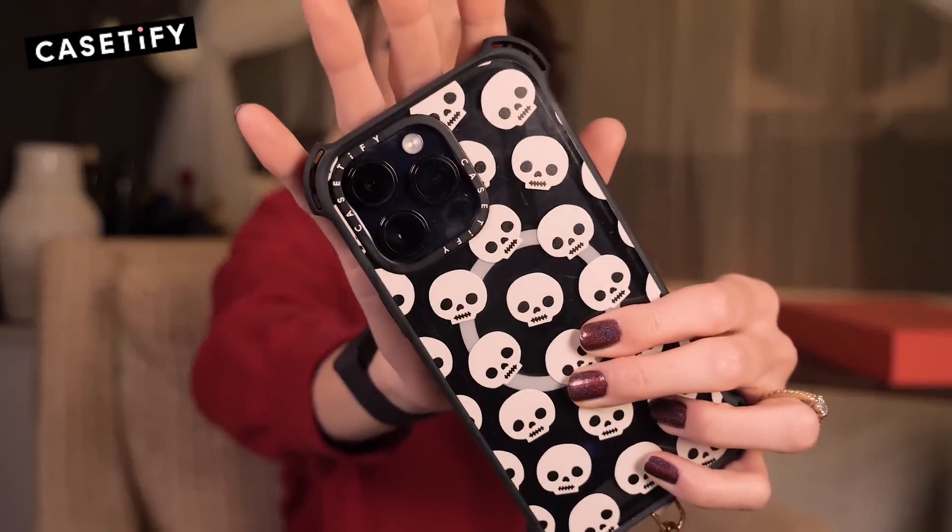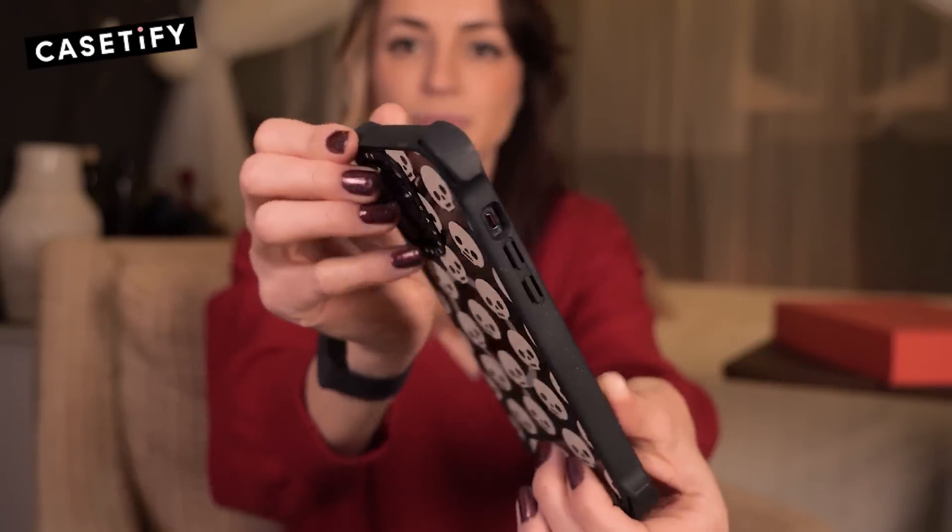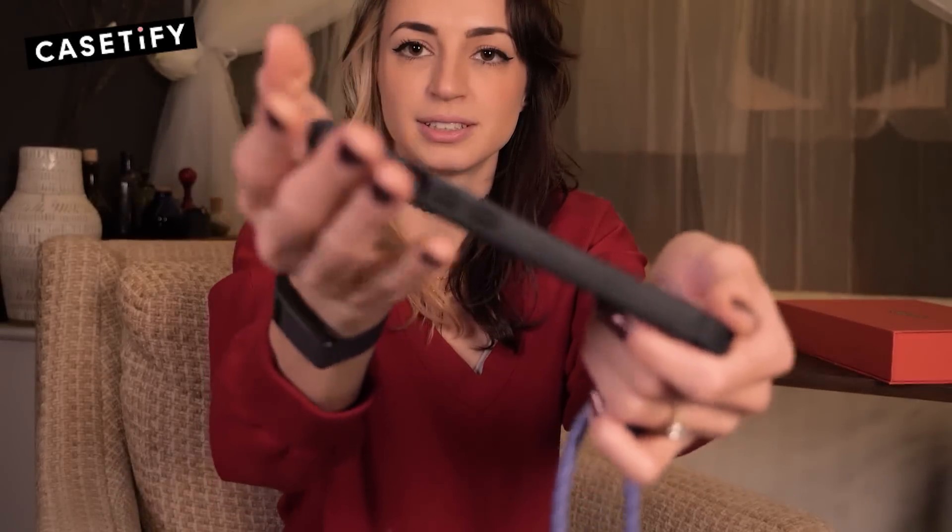Casetify has gorgeous protective phone cases and global collaborations. The case I have on right now is the Bounce case — their most protective case yet. You wouldn't even really guess because it's still so sleek. I remember having old protective cases with three layers and a bubble screen. It was horrible back in the day — I'm talking like 2010. Tech has come so far.